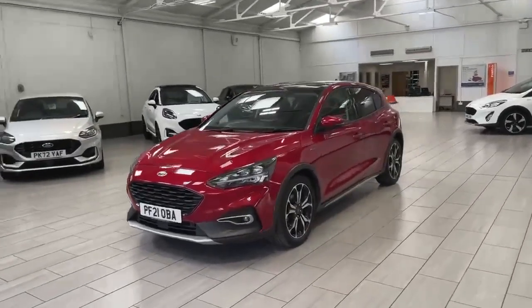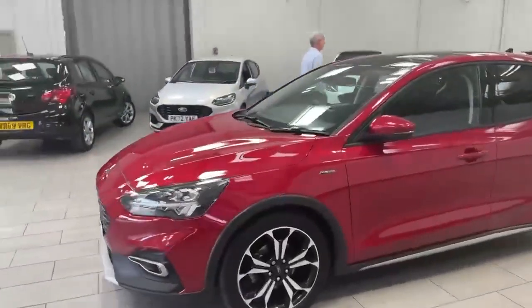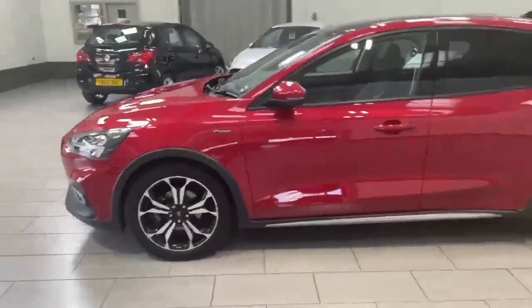Welcome to OMC Ford Accrington. Here we have our 2021 Ford Focus Active, finished off in a stunning red. It does have the machine finished alloys.